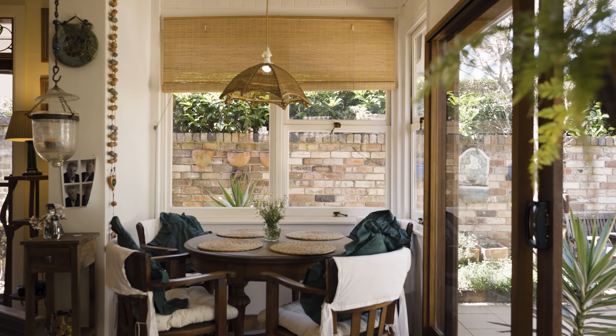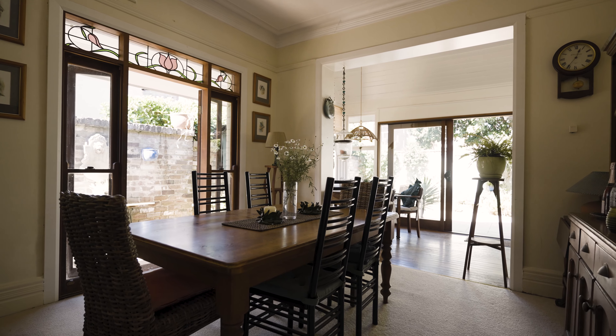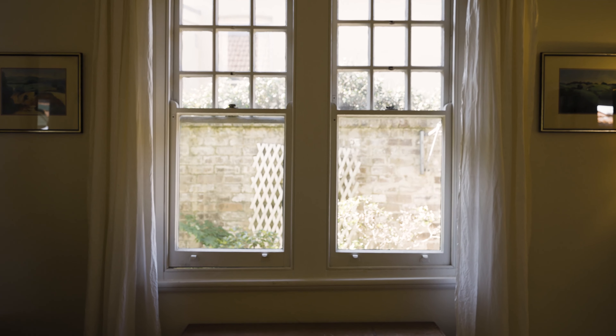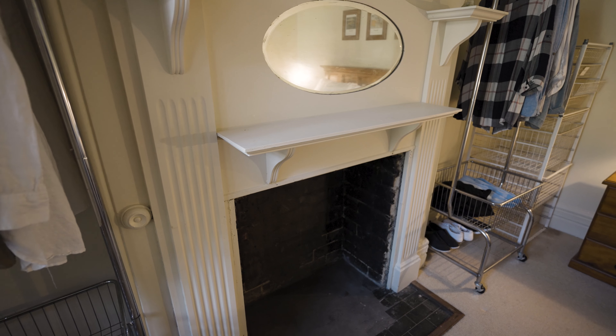As you enter this beautiful period double-fronted home, you'll immediately notice the high ornate ceilings, open fireplaces and multiple indoor and outdoor entertaining spaces. The home has been lovingly owned by the one family for over 34 years and offers scope to renovate and enhance, or even add another storey subject to council approval.